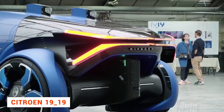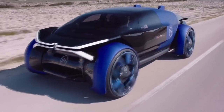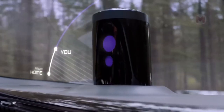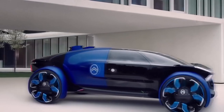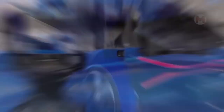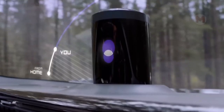Citroen celebrated its centenary with the presentation of the 1919 electric concept car. This model perfectly combines ultra-modern design, innovative technology, and incredible comfort. The intelligent suspension gives the impression of floating above the road. Two LiDAR sensors are mounted on the roof, and the perimeter is equipped with a full-fledged autopilot. This car is capable of traveling 800 kilometers without recharging — it's a pleasure to take the family on a road trip.